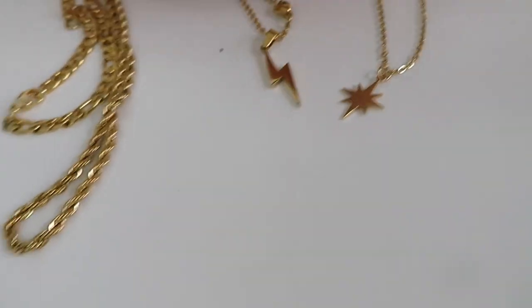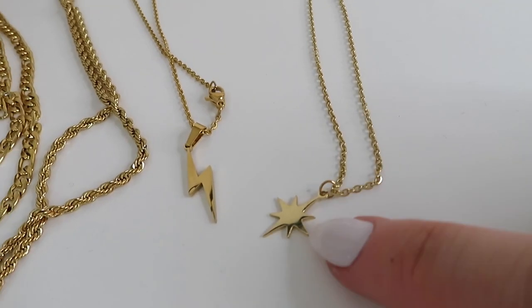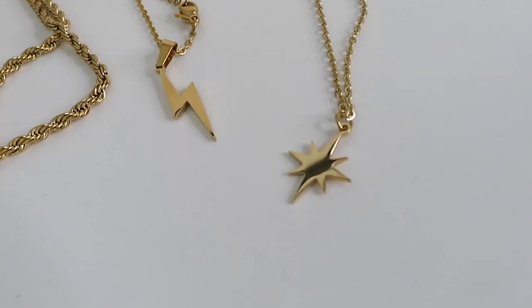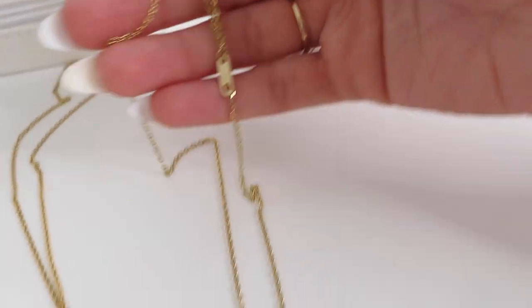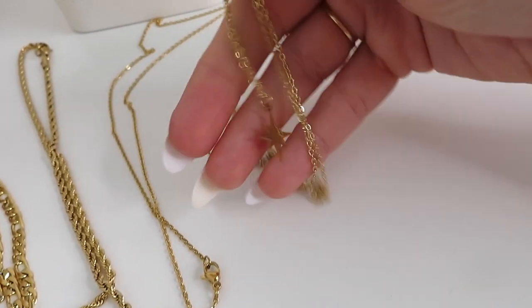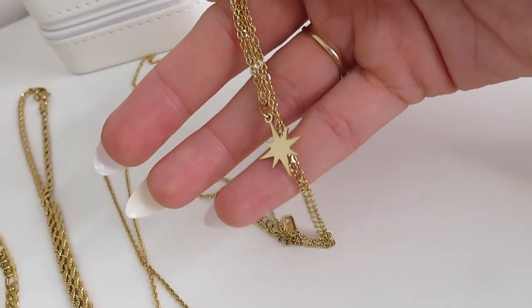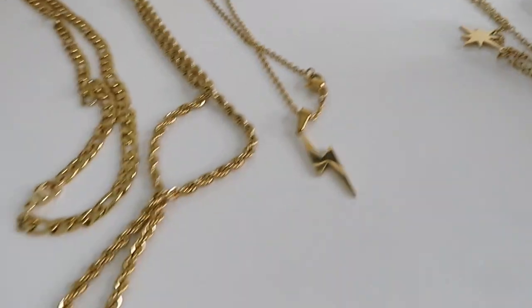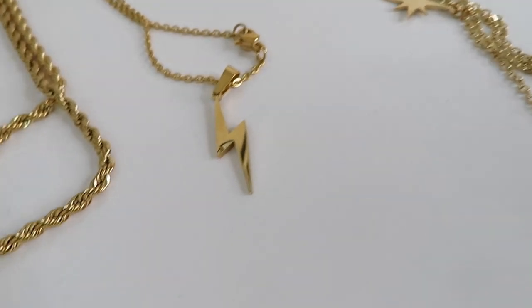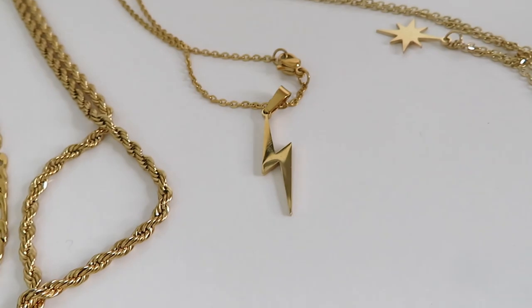I really wanted some necklaces because I want to wear them in the day but couldn't decide, so I ended up with four. The first is a really pretty glowing star thin necklace — it's a very dainty chain with a pretty star or sun pendant. The second one is a little lightning bolt necklace — the same style chain, just a different pendant.